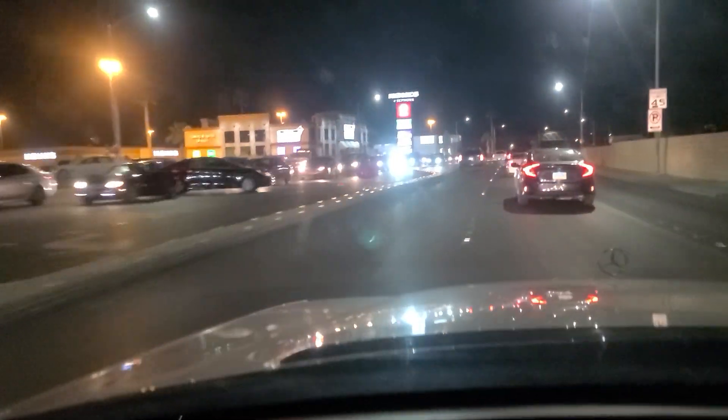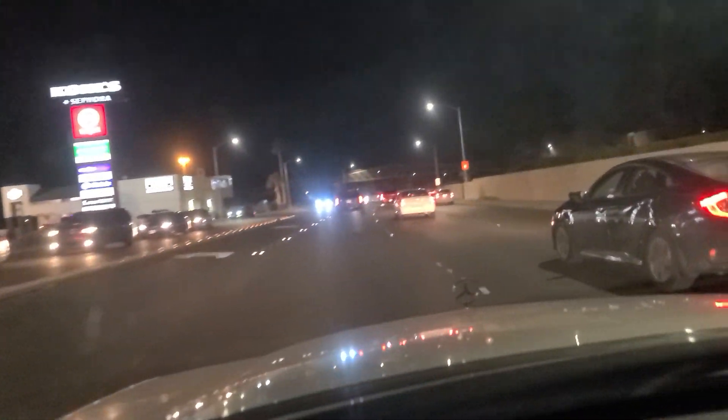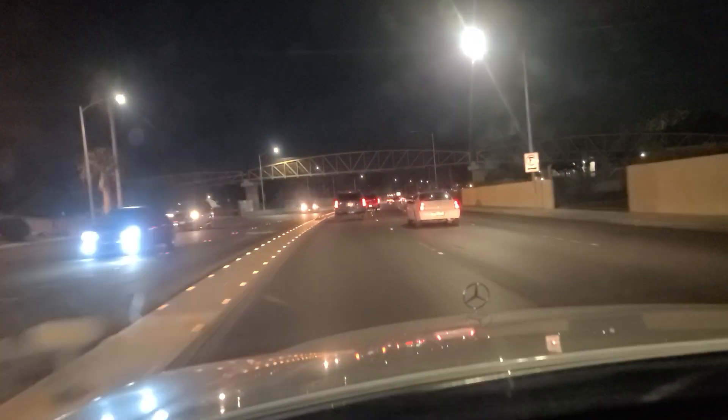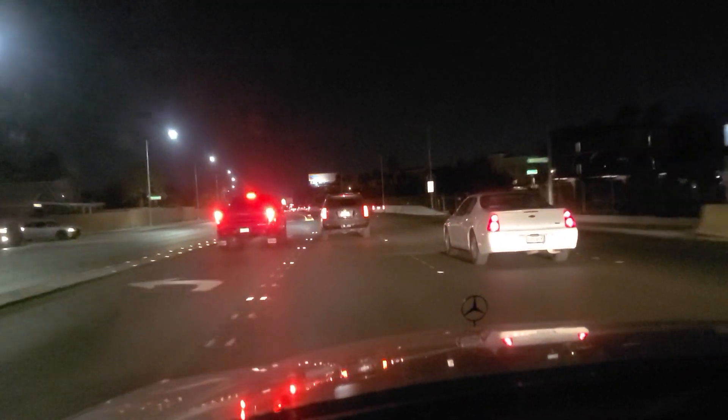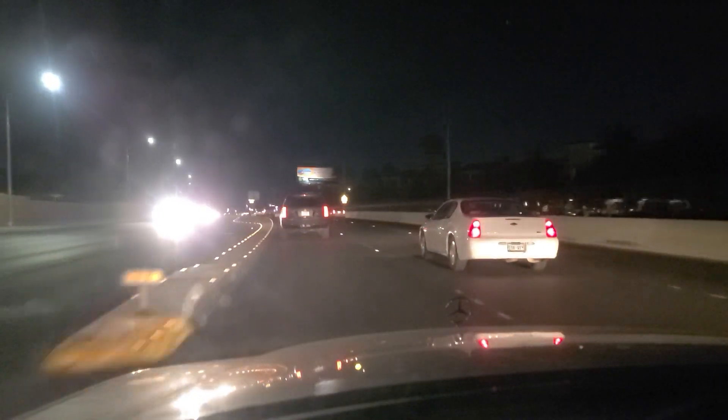As we continue southbound on Nellis Boulevard, there's a Target over there along with a Kohl's. And a Bourbon Street — another sports bar and gaming chain here in town. There was actually a pretty good restaurant that one of the Bourbon Street locations took over down in Henderson off of Galleria Drive, but that is no more. It was called Sauce, and it was an Italian restaurant — amazing. Had terrific pizza as well as other Italian fare.